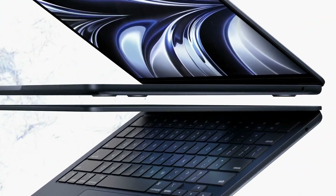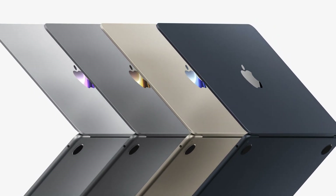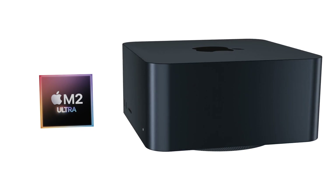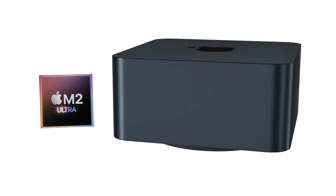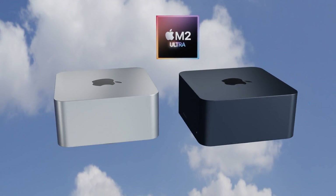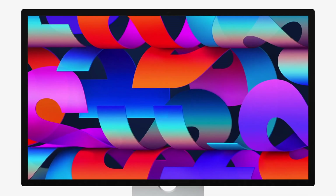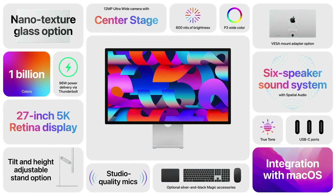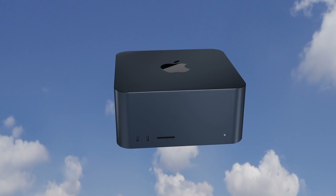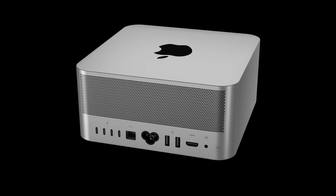With the release of the MacBook Air M2 announced at WWDC, we got that gorgeous new midnight color, and it's everyone's favorite. It's possible the Mac Studio may also offer that midnight color alongside the standard silver. You can see this in the renders in this video. The Studio Display introduced alongside the Mac Studio may also be available in midnight. Changing the dye of the metal color would be straightforward for Apple, requiring no major redesign.